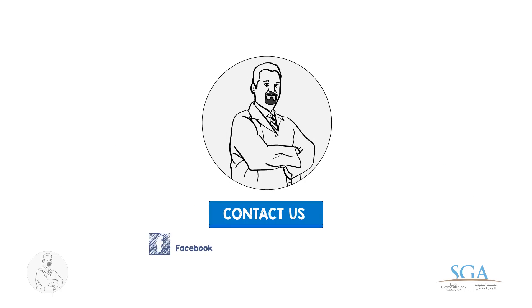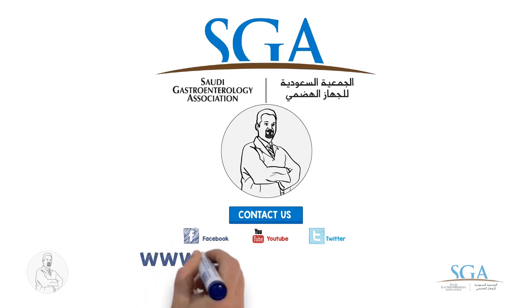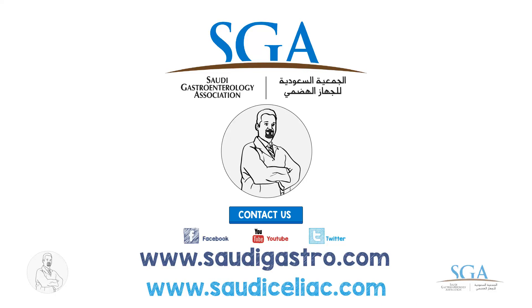For more health advice, follow us on Twitter, and like us on Facebook, and subscribe to our channel on YouTube.